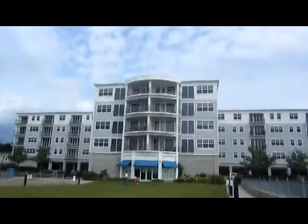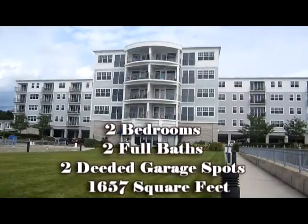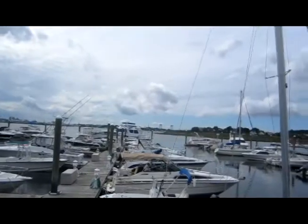Welcome to Atlantis Marina in Winthrop. This luxurious penthouse condominium features two bedrooms, two full baths, two covered parking spots in a heated garage, and sixteen hundred and fifty-seven square feet of fabulous living area.